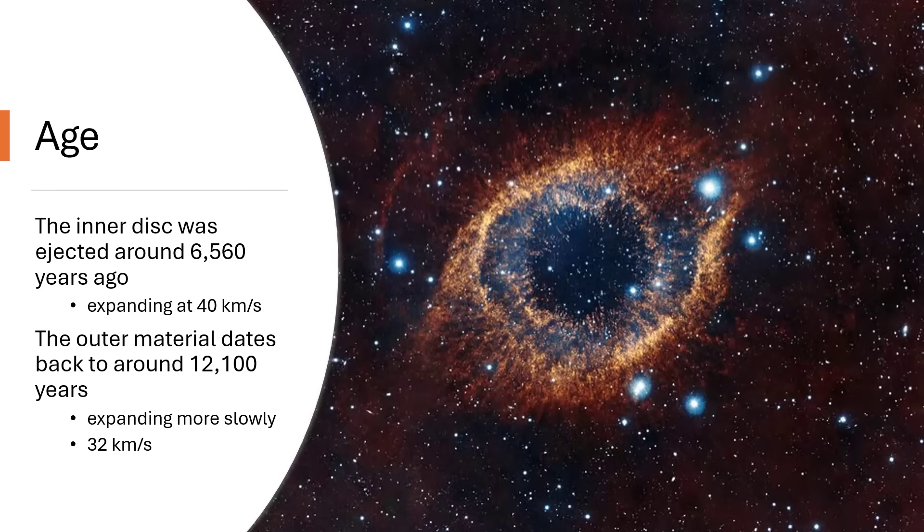How old is the Helix Nebula? It's pretty young, in terms of being a nebula. The inner disk was only ejected just over 6,500 years ago, and it's expanding — we can measure the Doppler shift — at 40 kilometers per second, twice as fast as the Earth goes around the Sun. The outer layers date back twice as far, 12,100 years, and are expanding more slowly at only 32 kilometers per second. The inner layers are catching up with and overtaking the slower moving outer layers, and that's creating those Rayleigh-Taylor instabilities, with the hot younger material trying to overtake the cooler slower-moving outer layers — creating all of those cometary knots.